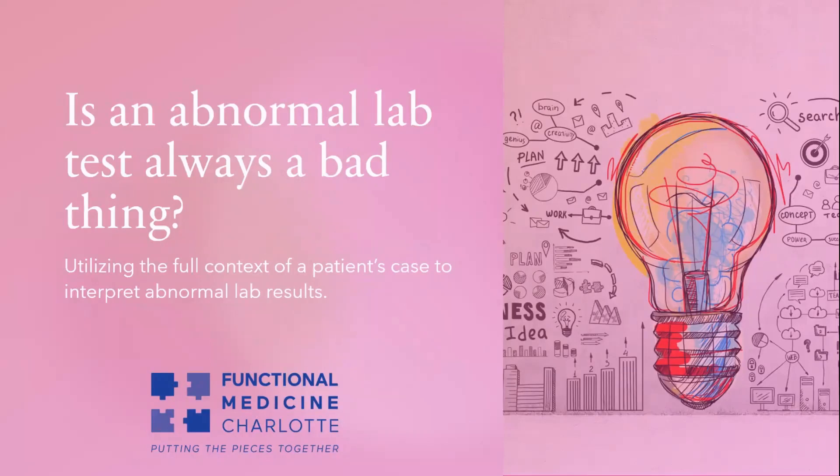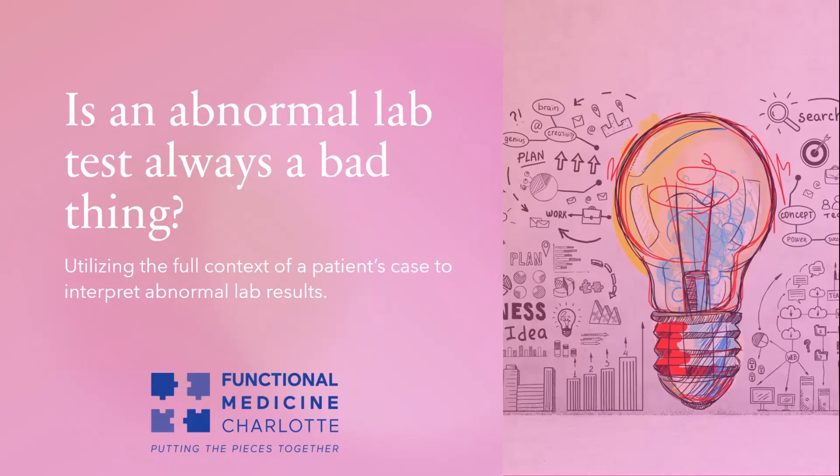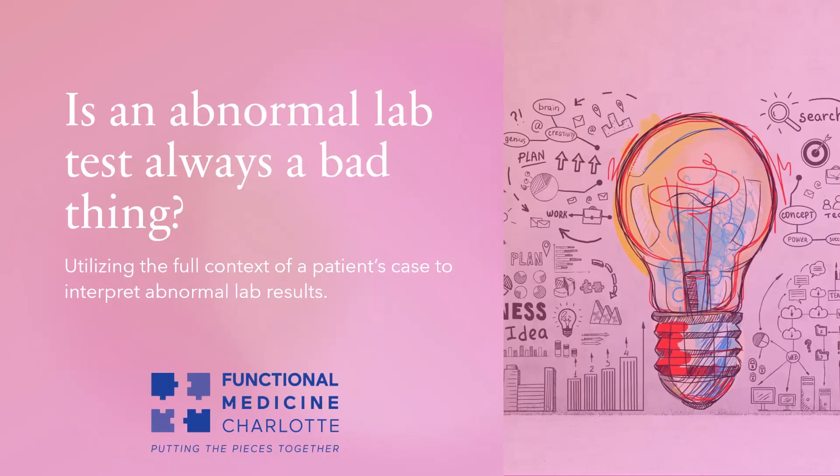As doctors and as patients, we're typically trained to look at lab results that are abnormal and always assume those are bad. In today's webinar, I want to ask the question: is an abnormal lab test always a bad thing? What you're going to find out is not necessarily. The way to figure it out is to utilize the full context of your case — or as the doctor, to utilize the full context of a patient's case — to interpret that abnormal lab result.